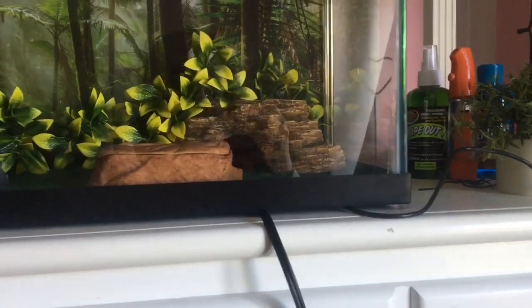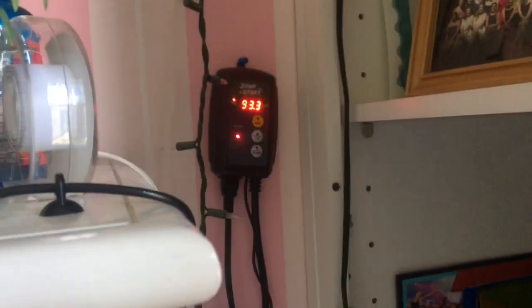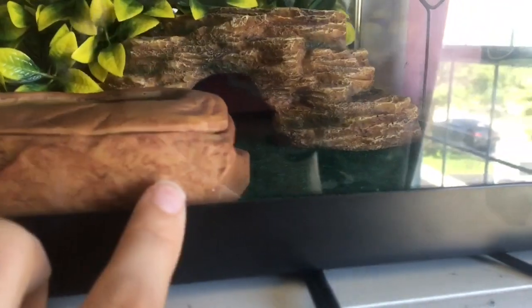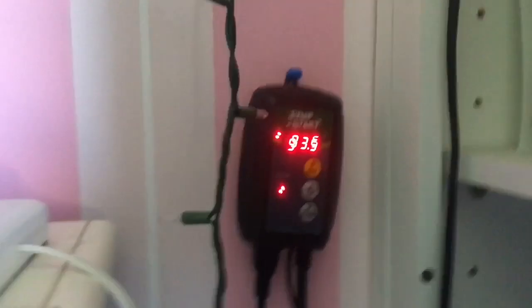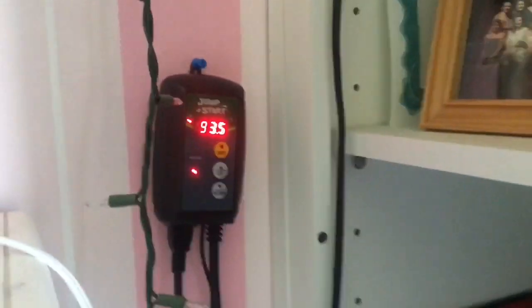So my heat mat ended up coming a day earlier than expected — it came last night and it's currently the next day. I turned it on last night and hooked it up to the thermostat just to make sure that it was working, which it is. I ended up putting it a little further under the tank and attached it to the bottom just so that it's getting as much heat in there as possible. There's also a little probe thing attached to the thermostat sitting underneath the heat mat so that it's reading accurately. I did set it to 92 degrees so it's been fluctuating and just keeping it around the right temperature.